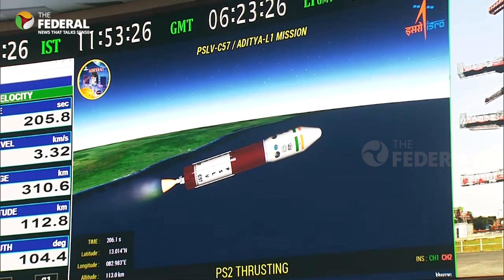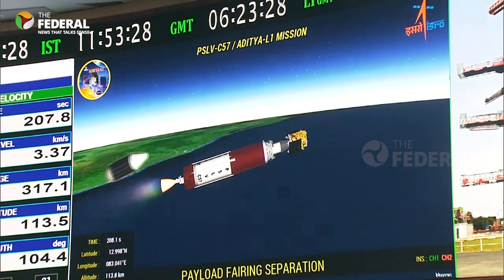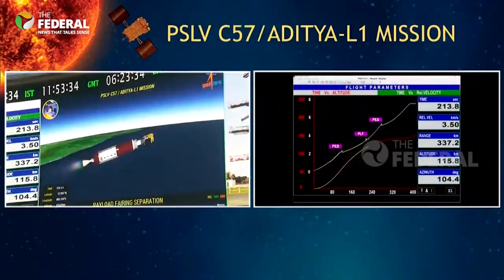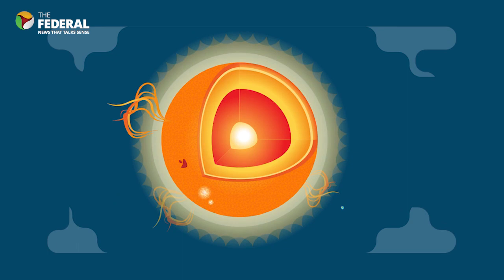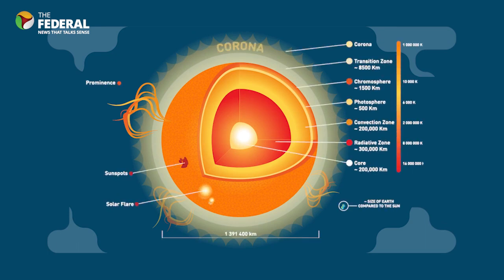This will provide a greater advantage of observing the solar activities and its effect on space weather in real time. In this video, let's take a look at the trajectory of Aditya L1, the payloads it carries, and how ISRO's mission is different from NASA's Parker Solar Probe. Aditya L1 carries 7 payloads to observe the photosphere, chromosphere, and the outermost layer of the Sun, which is the corona, using electromagnetic and particle and magnetic field detectors.